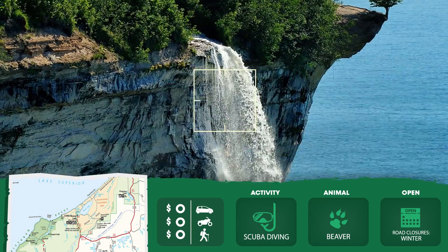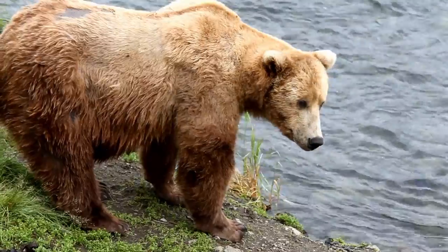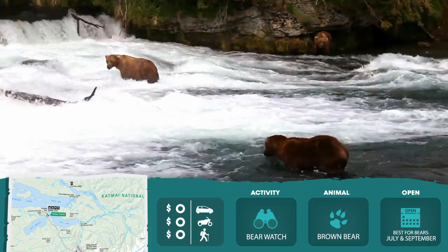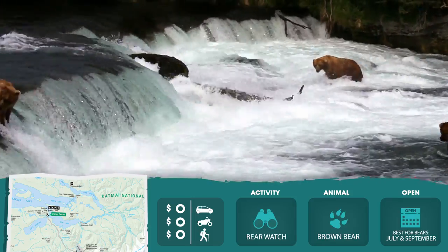Its clear water is great for scuba diving. Check out the bears in Alaska's Katmai National Park. It's open all year, but your best bear-watching windows are July and September.